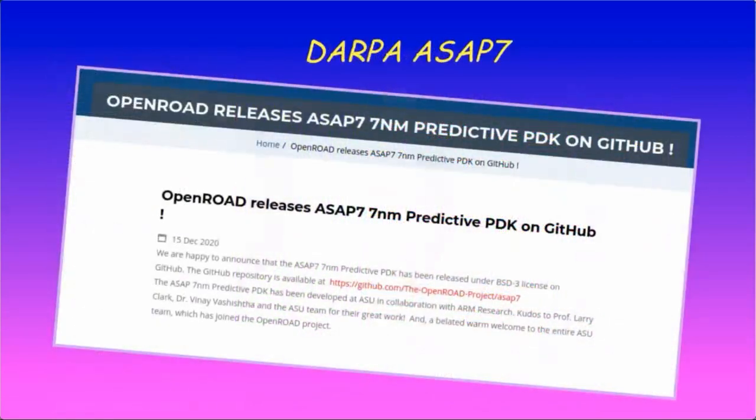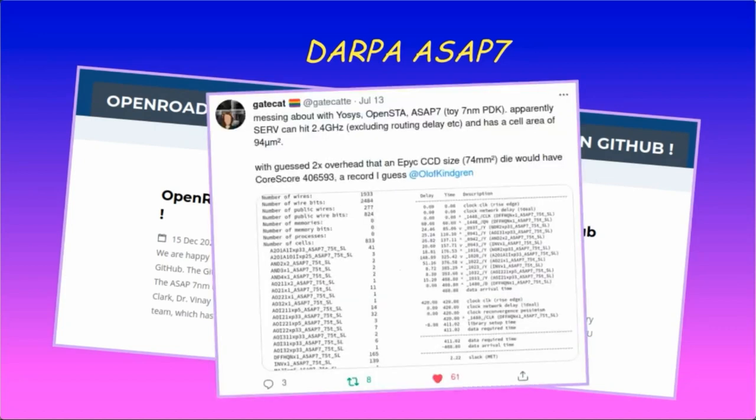While the Skywater 130nm PDK provides an open-source production-ready PDK, there is also the DARPA ASAP7 PDK, which provides an estimate of implementation sizes for a 7nm FinFET node. Using this PDK, open-source EDA expert GateCat has estimated that SERV would use 94 µm² and could run at 2.4 GHz at 7nm.